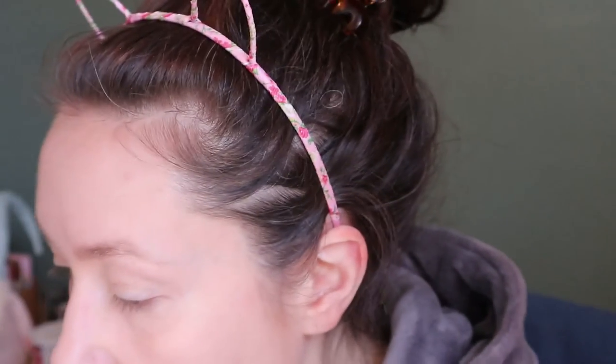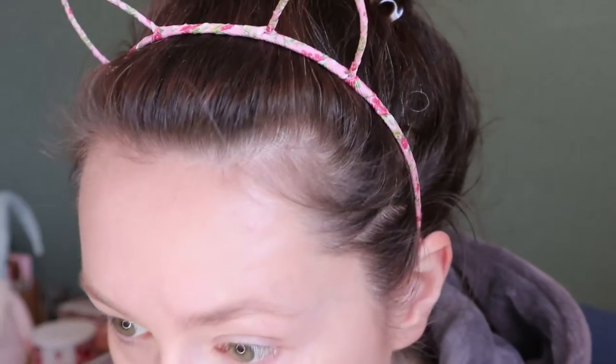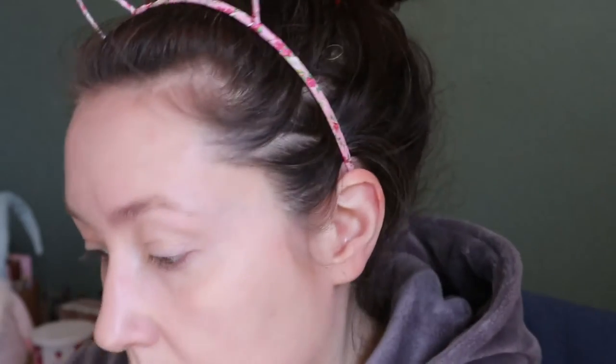I do love the Rare Beauty primer though — I'm definitely keeping that. Before I do anything else, I'm passing on my Makeup Forever Matte Velvet Skin concealer. It's just too drying for my under eyes. It's fine as a spot concealer, but I don't need a spot concealer all the time, so I might as well give it to someone who will use it all over the face.